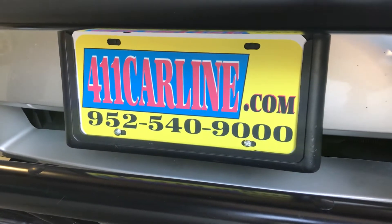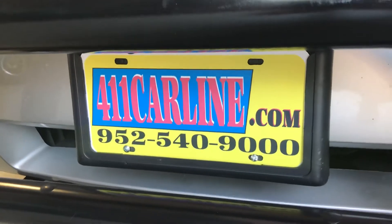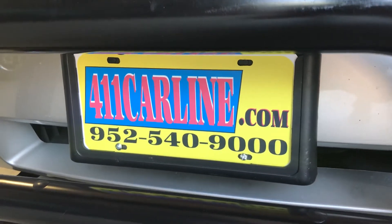We're at 411 Carline. You can find us at 411carline.com. You can set up an appointment by calling 952-540-9000.